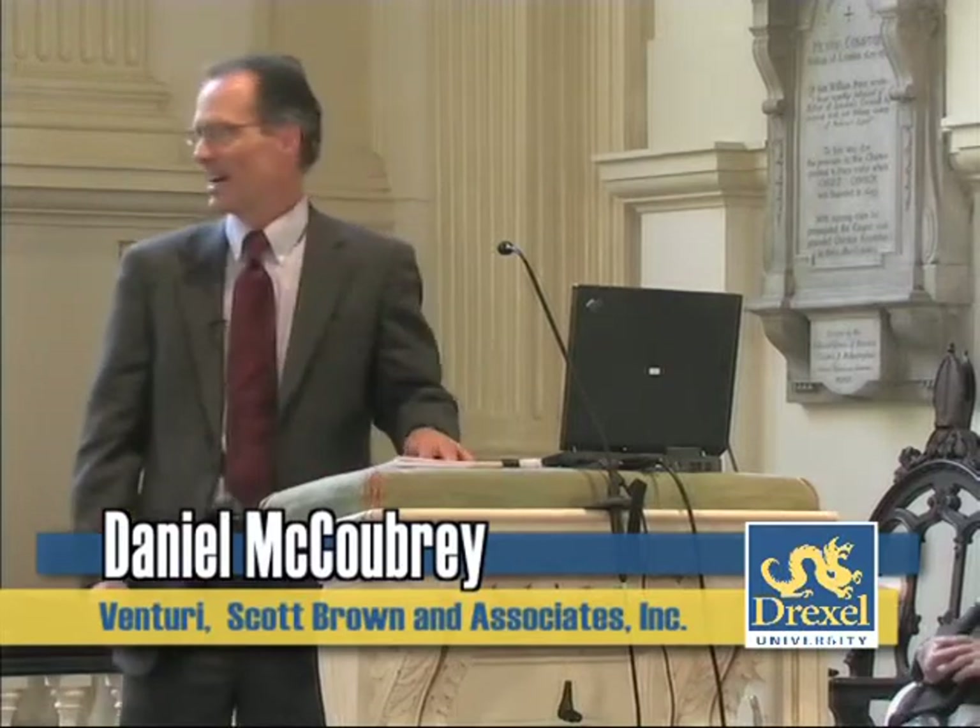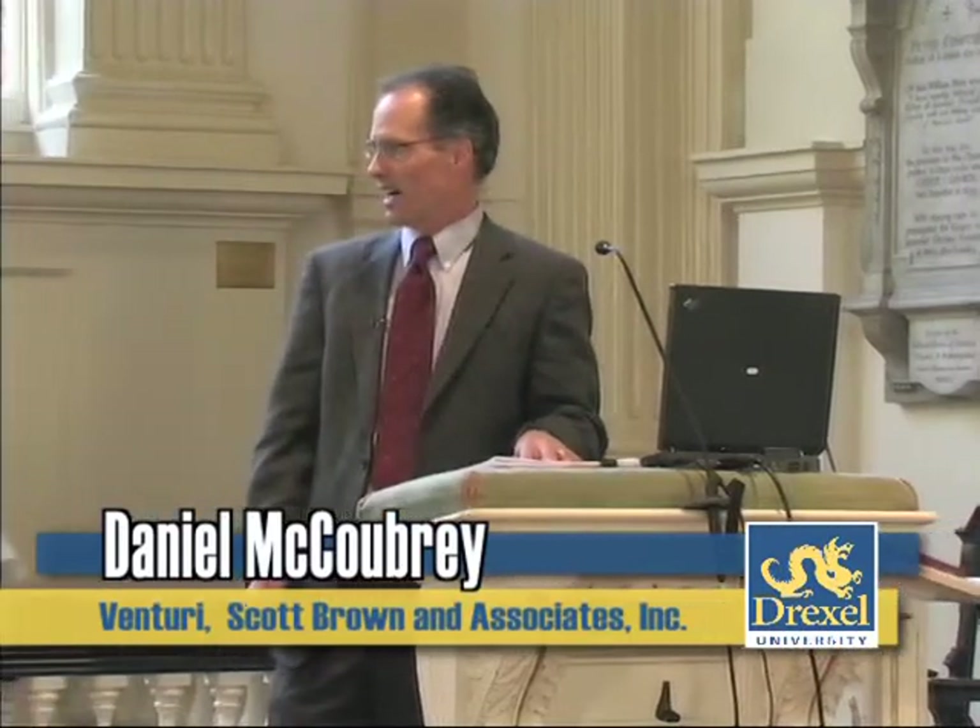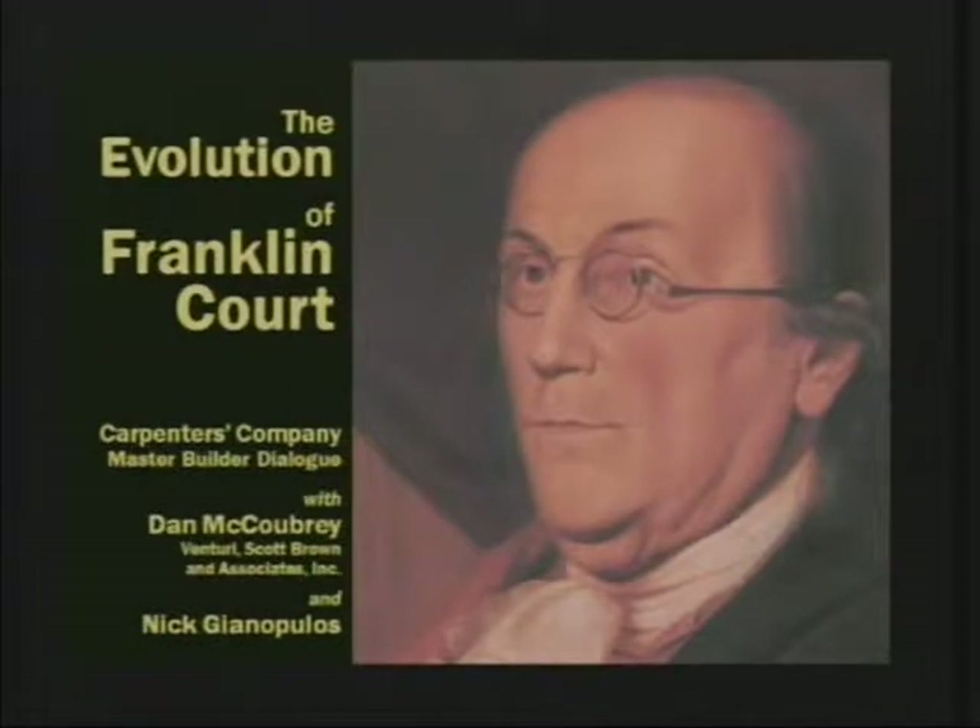Nick will join us towards the end of this discussion of Franklin Court. We've called this the evolution of Franklin Court, but in a way it's a great case study in the shifting or evolution of attitudes towards both preservation and interpretation, and in the case of Franklin Court, also commemoration.